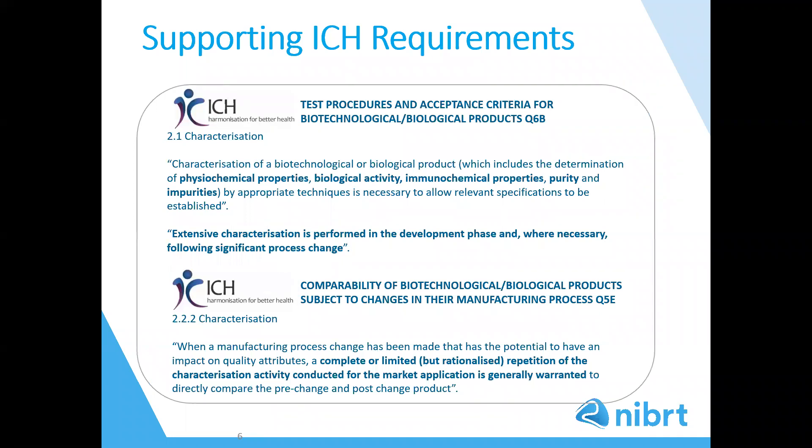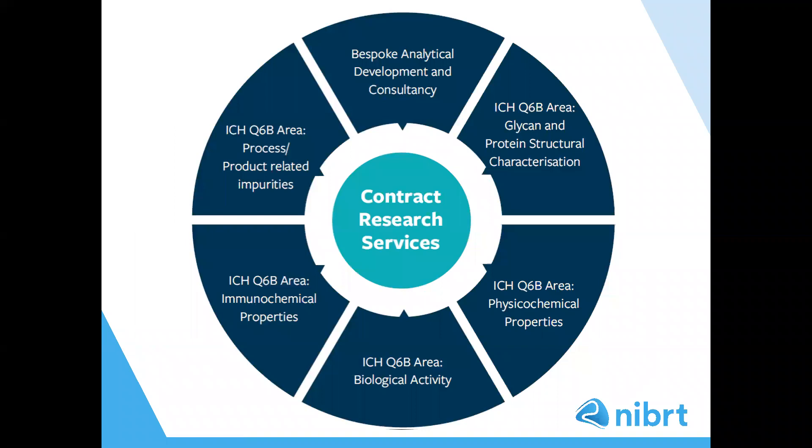Before I move on to discuss our services, I want to highlight the ICH guidelines that I will be referencing. The objective of ICH is to ensure that safe, effective and high quality medicines are developed. The ICH Q6B and Q5E guidelines outline that extensive characterisation is performed in the development phase and where necessary following significant process change. Characterisation of the biotherapeutic is necessary to allow relevant specifications to be established during development. Our portfolio of services fulfils all aspects of the ICH Q6B guidelines in terms of protein and glycan structural characterisation, physical chemical properties, biological activity, immunochemical properties, and product and process related impurities.